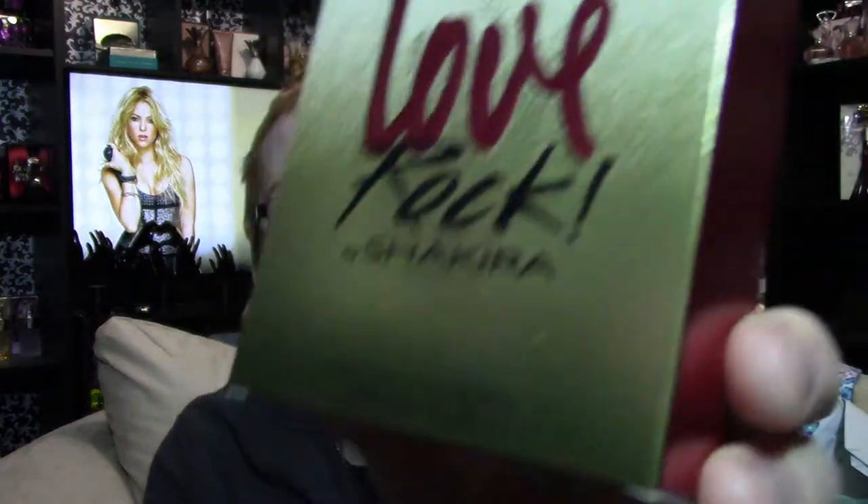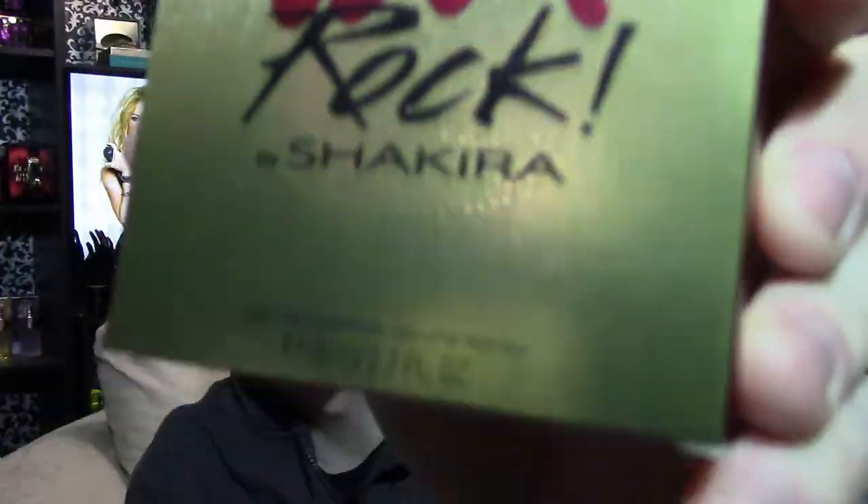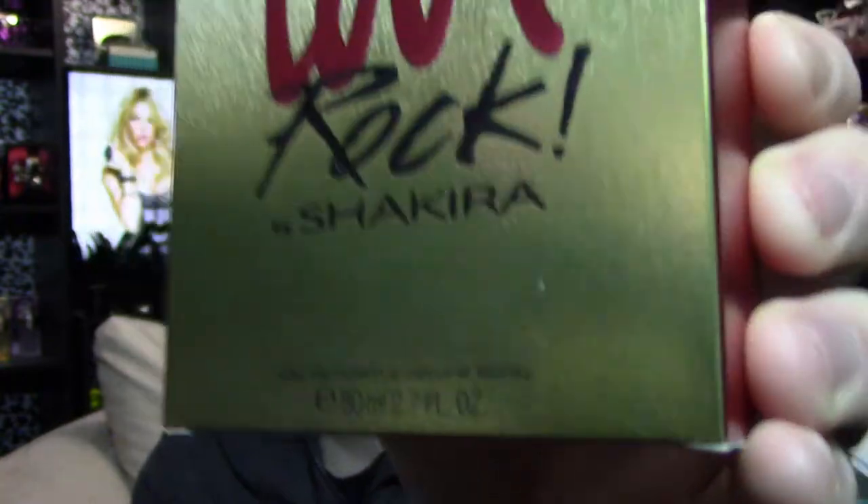I definitely like this one a little bit more than the original, just because the notes suit me a little bit better. The box looks like this — it's got a gold-to-white gradient, a guitar that's kind of embossed on there, and it says Love Rock by Shakira. The back tells you the size, it's got a red aside all the way around, the classic Shakira S on the top, and the ad for Shakira's on the back.